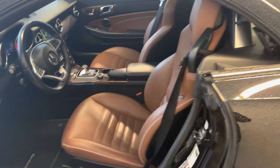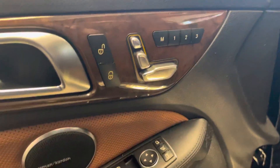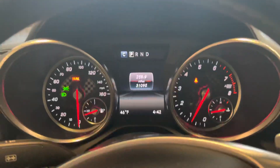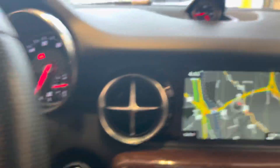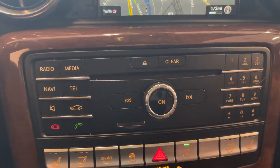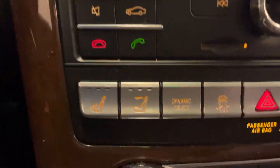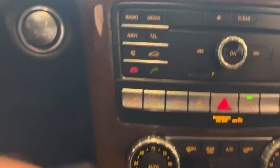Clean leather seats with power seats right there, with memory seats as well. This is how your dash monitor looks — over here you can pick up phone calls, drop phone calls, adjust volume. That's your radio with your navigation system, CD player, and control center. Your climate control is right there, along with heated seats for the bottom and back.